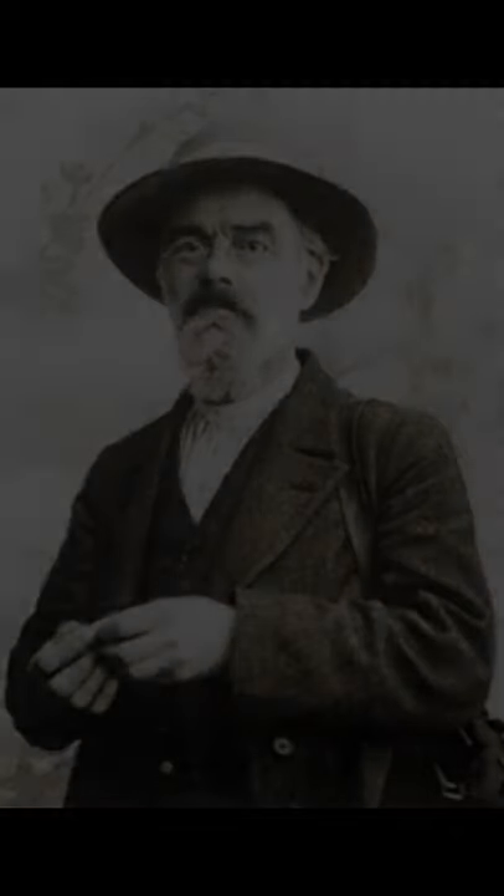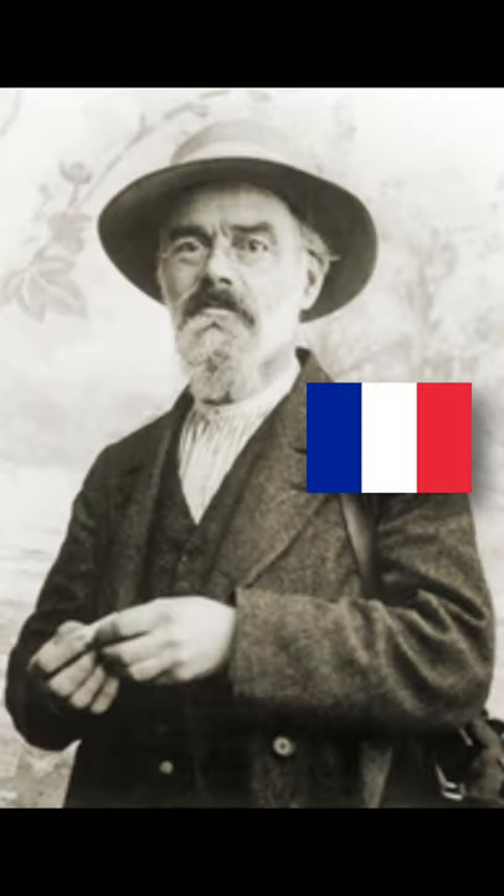This is Notre Dame by Maximilian Luce and it was painted in approximately 1900. Luce was a French artist. I believe he painted the Notre Dame because it was a symbol for his French pride.